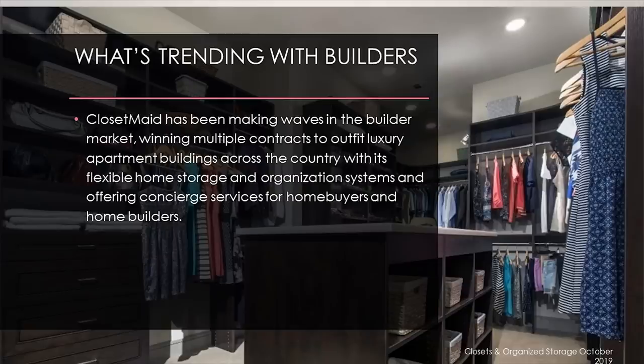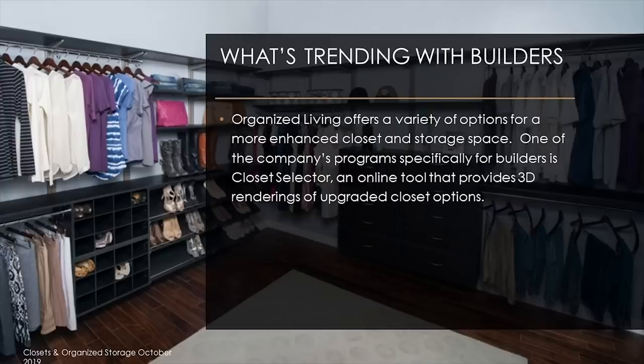For instance, ClosetMaid offers a concierge service for both home builders and home buyers offering upgraded closet systems. Organized Living has a tool called ClosetSelector that provides 3D renderings of upgraded closet options. Some builders also have programs in place that allow home buyers to include closet and home storage upgrades into their mortgage. One impact of having enhanced closet systems, especially in apartments and condos, is that when renters are ready to buy a home, they will have even greater expectations for their closet space, meaning more business opportunity for closet design firms.